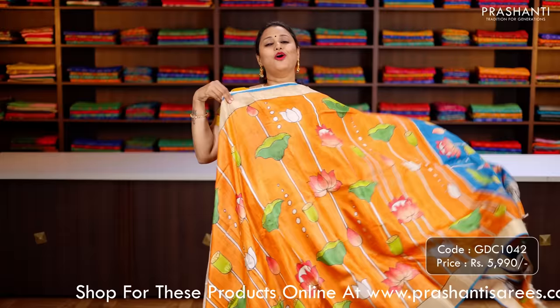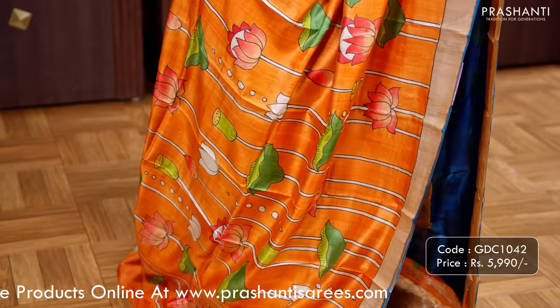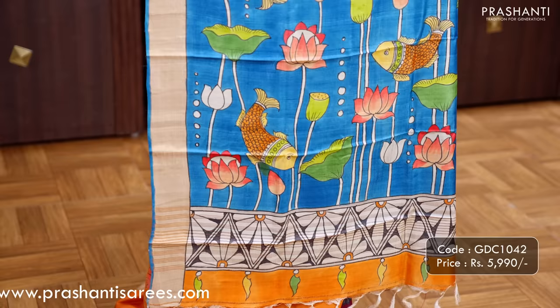Orange with blue — one more beautiful hand painted Tassar silk saree with kadhi zari borders on either side. Very pretty hand painted Pichwai style painting running throughout the saree, a Pichwai style hand painting along the pallu as well, and a matching blouse in blue, priced at ₹5,990.